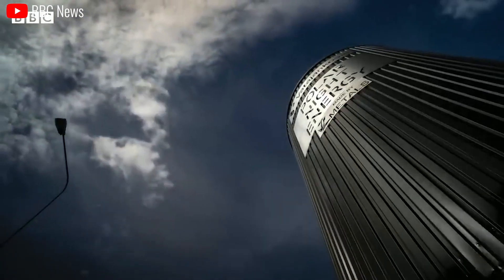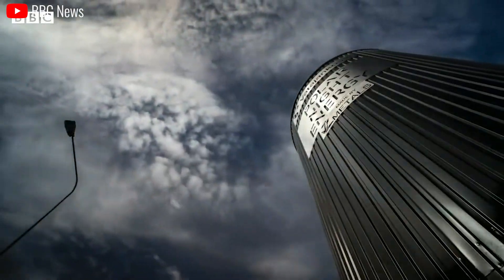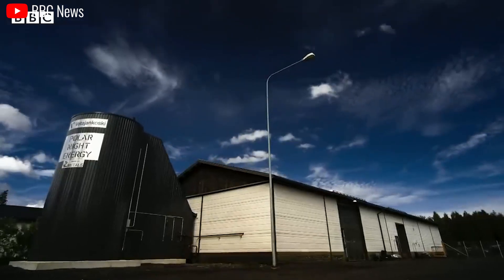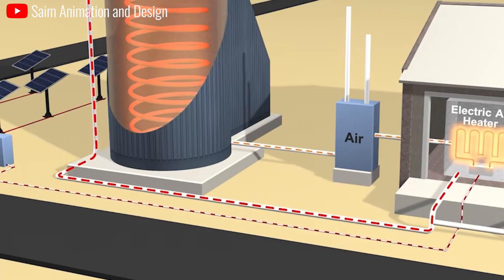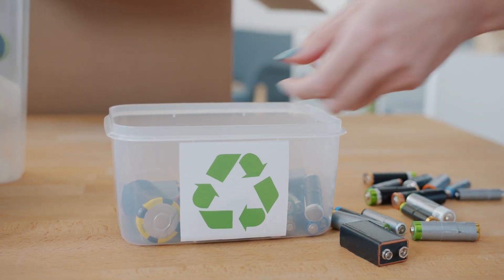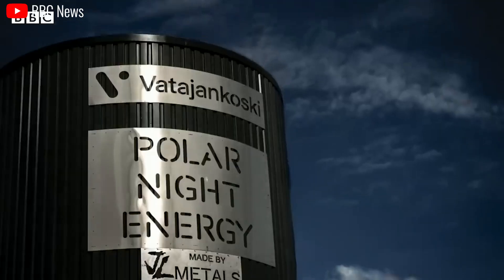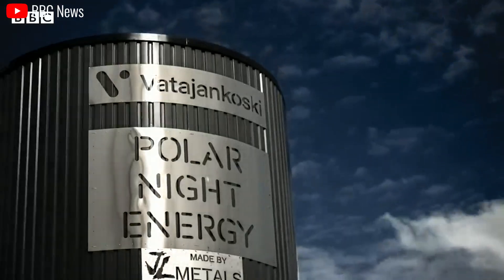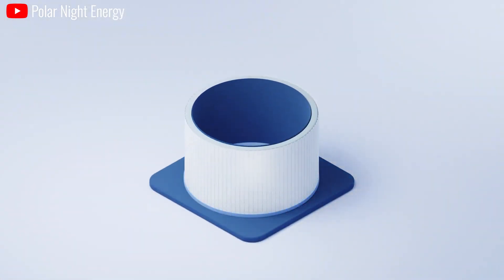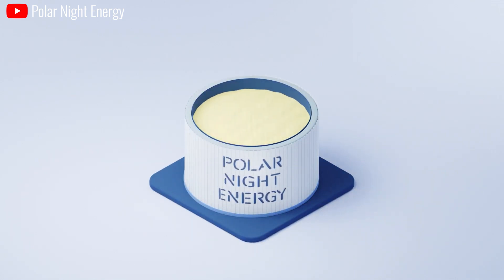Sand batteries are expected to last 2-3 times longer than lithium-ion batteries, minimizing the need for frequent battery replacement and saving costs for users. Furthermore, sand batteries are able to withstand more charging cycles than lithium-ion batteries, contributing to environmental protection by reducing electronic waste. With sand-based batteries requiring significantly fewer resources and producing fewer emissions during production, sand is poised to reshape the battery industry and accelerate the transition to a more sustainable energy landscape.